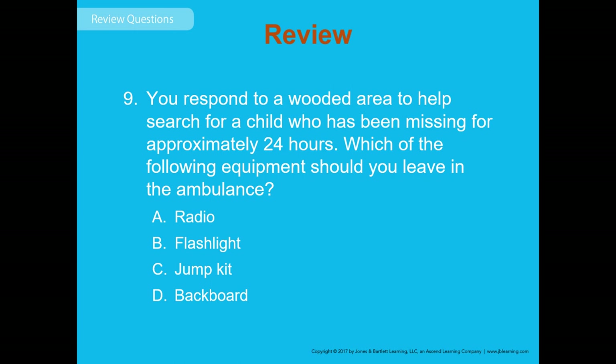Review question 9: You respond to a wooded area to help search for a child missing approximately 24 hours. Which equipment should you leave in the ambulance — radio, flashlight, jump kit, or backboard? The answer is D — the backboard. Don't take large, heavy equipment because you may travel a long distance while searching. You wouldn't gather larger equipment until you know where the person is, as you don't want to waste energy lugging a backboard unless you know you actually need it.